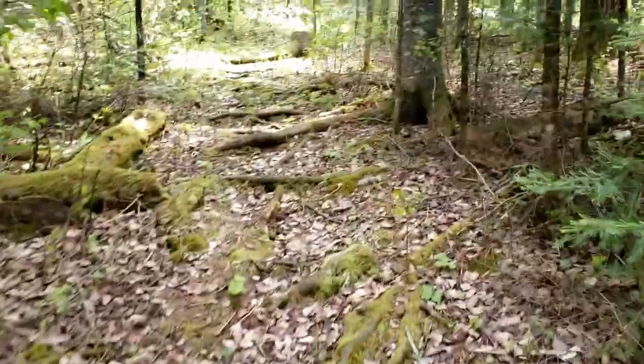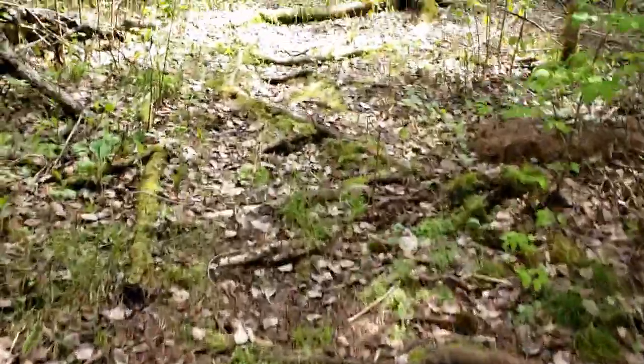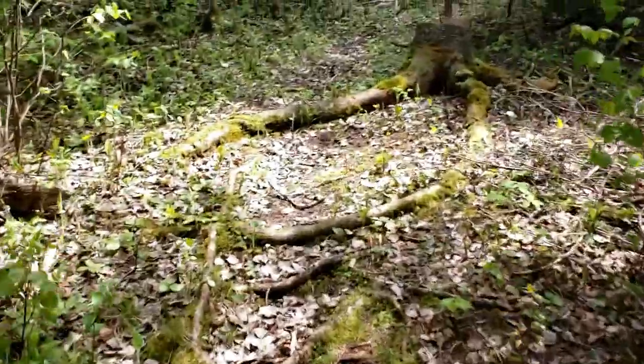There are lots of roots going up this path — please be careful. Never want to trip. Always be aware of where your feet are.